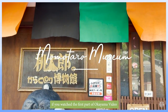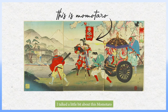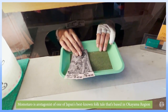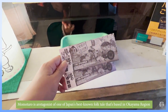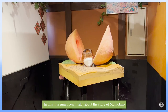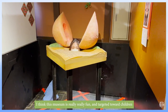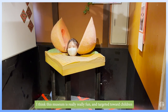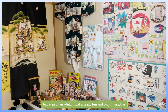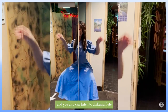If you watched my first part of the Okayama video, I mentioned Momotaro, and now I'm going to their museum. Momotaro is the protagonist of Japan's best-known folk tale, which is based in the Okayama region. I learned a lot about the story in this museum — it's really fun. It's targeted towards children but as an adult I found it really interesting and very interactive. You can also listen to a chikuwa flute!